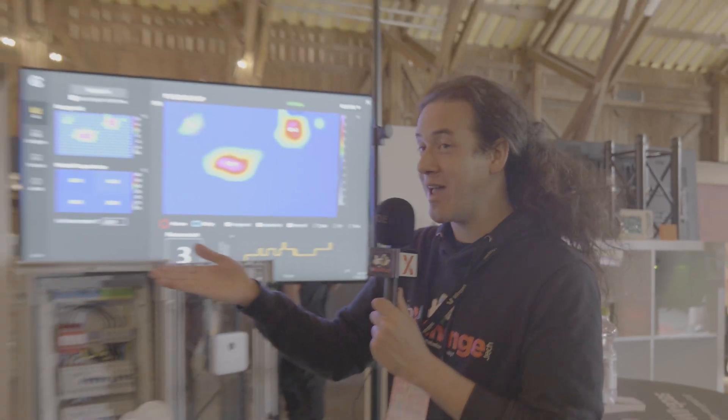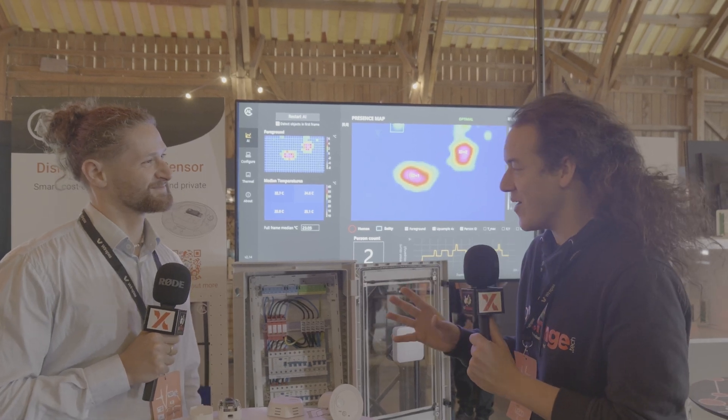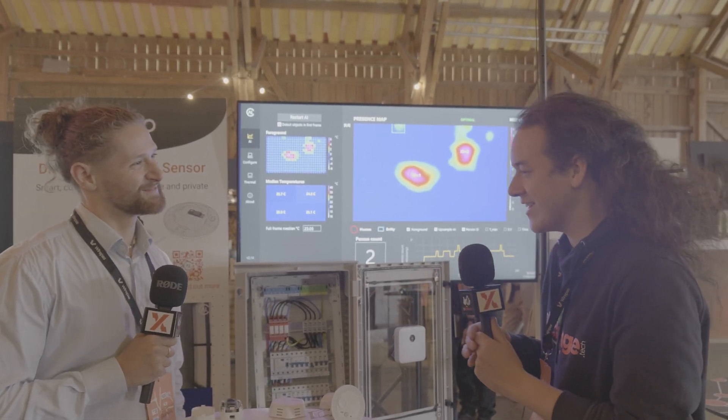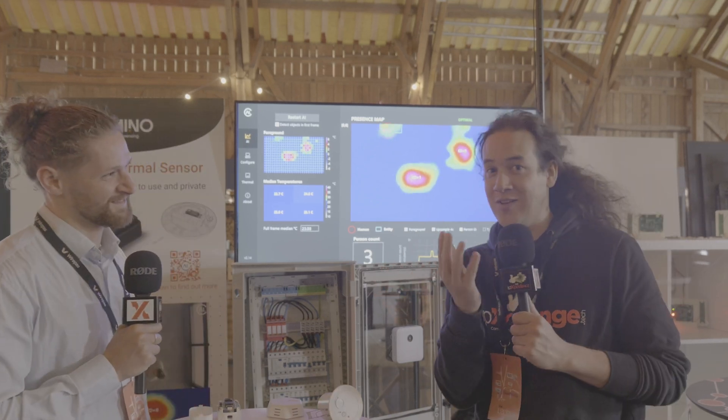I'm here talking with Owen from Calumino, and they have a very disruptive sensor. Owen, can you introduce yourself and what you do at Calumino, and then what Calumino does? My name's Owen. I am the Field Application Engineer at Calumino, and Calumino is a hardware and computer vision startup that is revolutionizing the infrared and thermal sector.